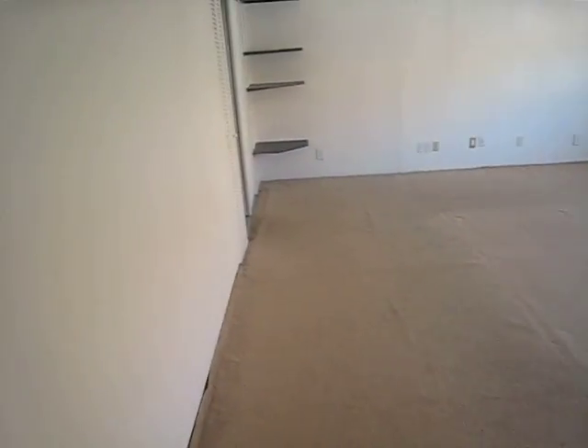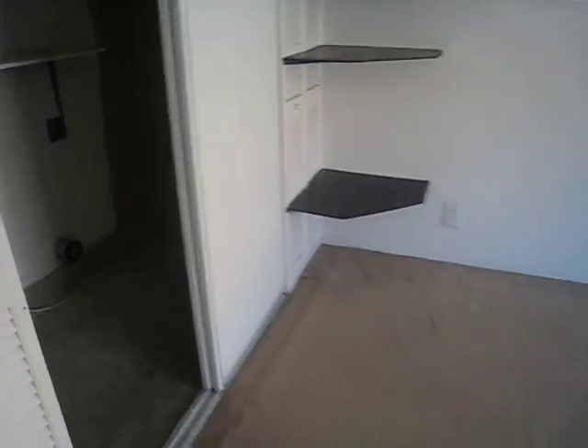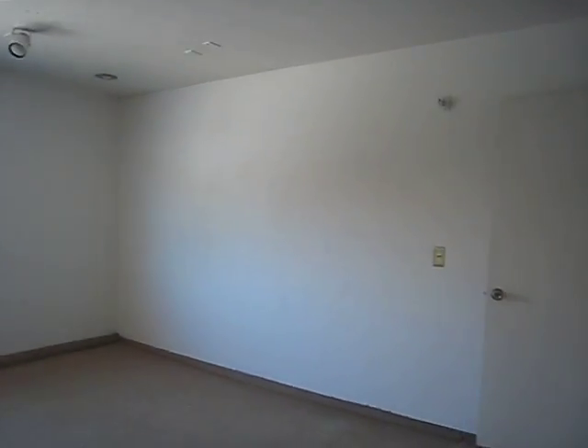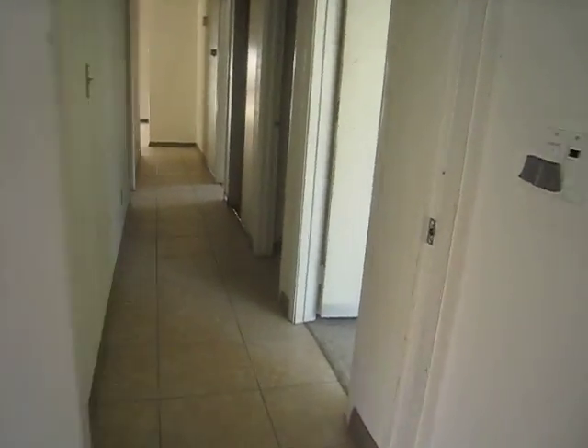Ooh — a garage conversion. Stop. Drop everything — this is a deal breaker right here. No one wants this. Put it back in C condition. It's got a garage conversion, and that is screwing you.